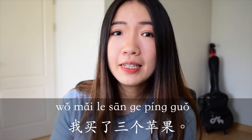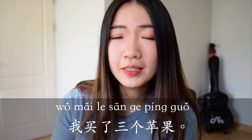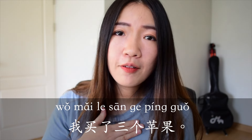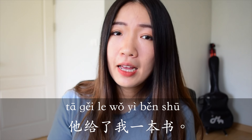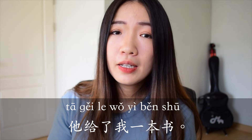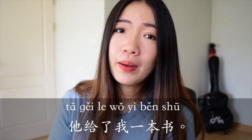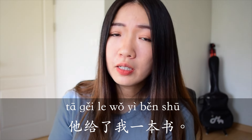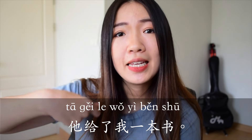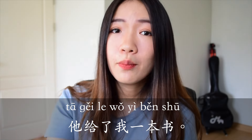Here are examples: 我买了三个苹果 — I bought three apples. These three apples are with me right now; I already completed this action. 他给了我一本书 — he gave me a book. Again, this book is with me right now; the action of him giving it to me is already completed.